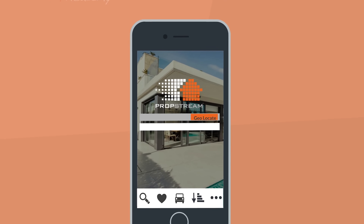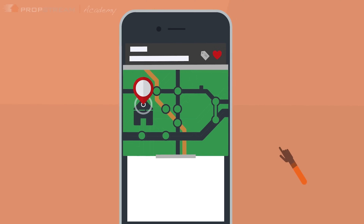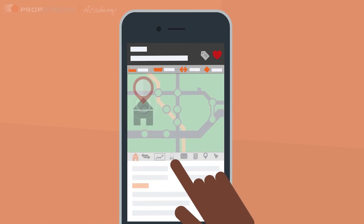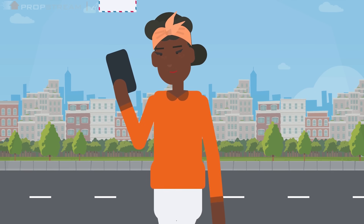PropStream's mobile app also allows you to geolocate or search for properties using an address before saving the property as a mobile favorite. You also have the ability to skip trace an owner's contact information before marketing to them while you're on the go.